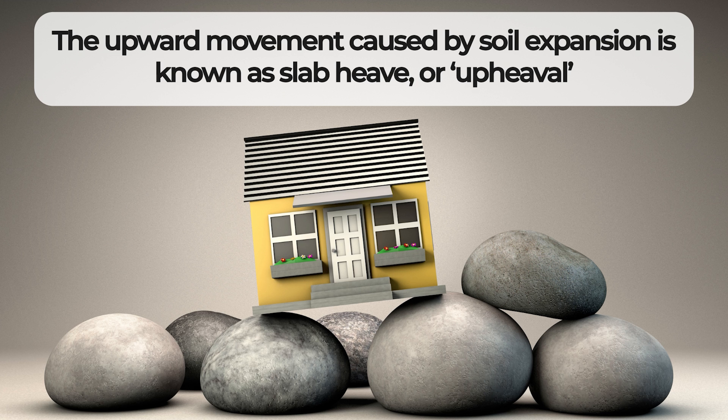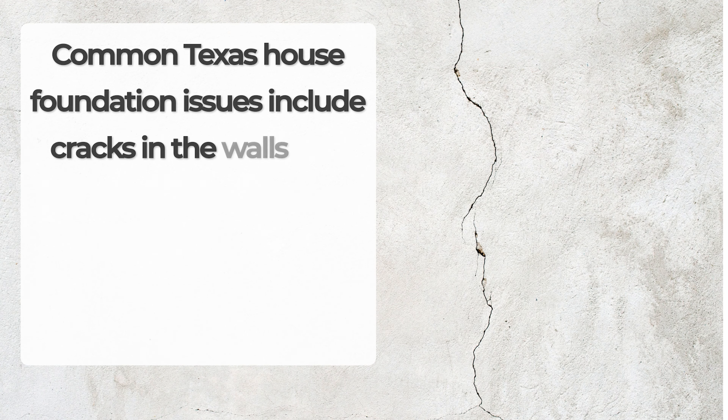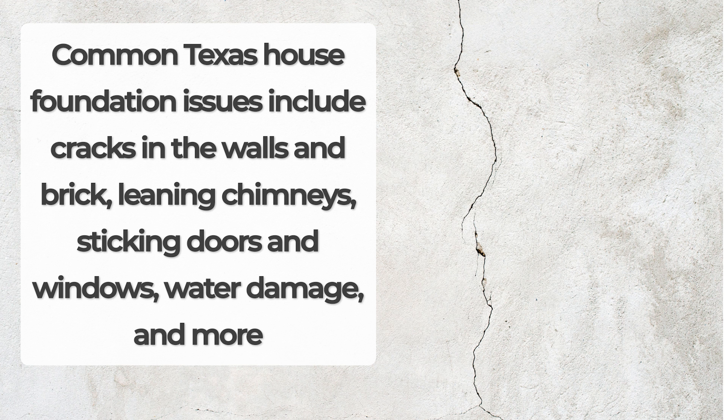Worldwide Life describes foundation problems like this: the upward movement caused by soil expansion is known as slab heave or upheaval. They explain that slab heave can produce differential pressures across a foundation, making it prone to failure and slowly causing damage to a home. Bringing that home to Texas, common Texas house foundation issues include cracks in the walls and brick, leaning chimneys, sticking doors and windows, water damage, and more.